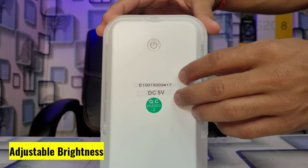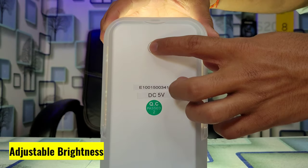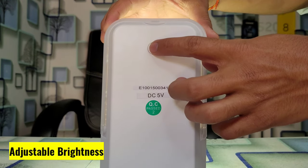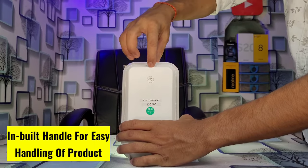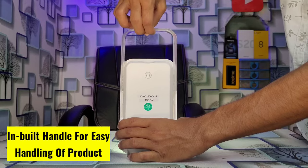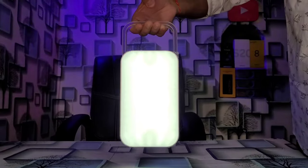Brightness of the LAL10 can be changed using the switch, starting from strong light to weak light with just a flick of the switch, so that you can change the brightness as per your need. Lightweight and convenient, the Safari LAL10 comes along with a top handle so that it can be carried or hung easily.